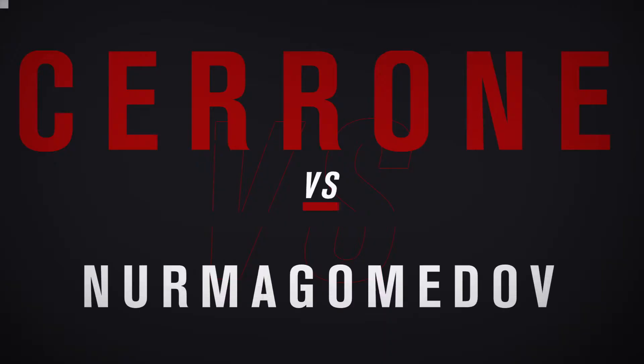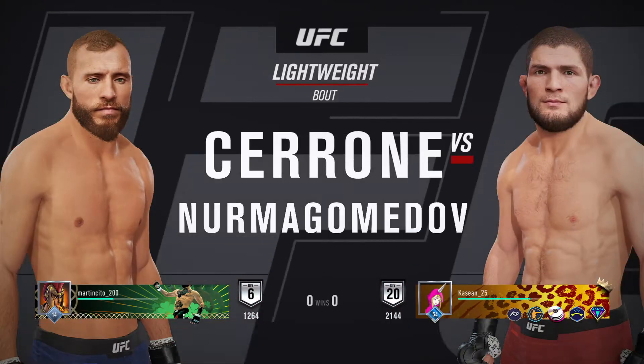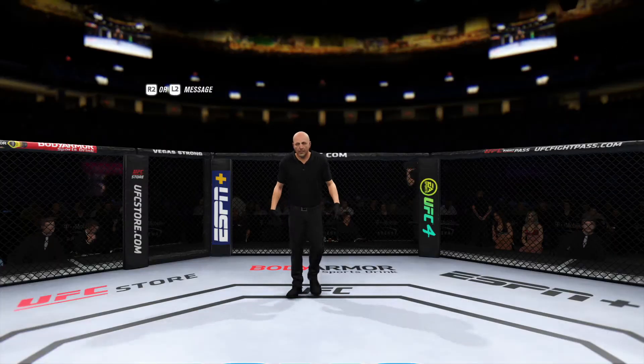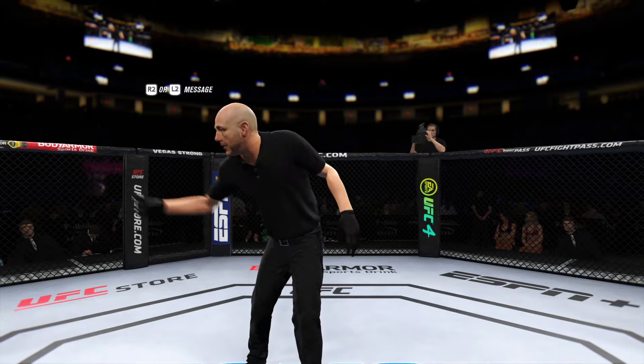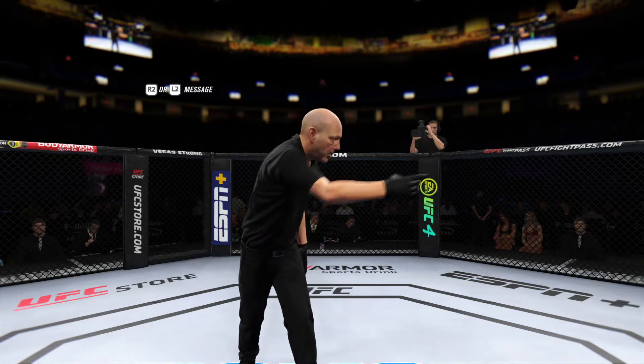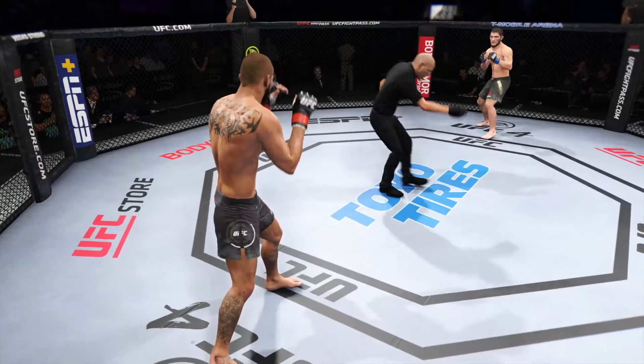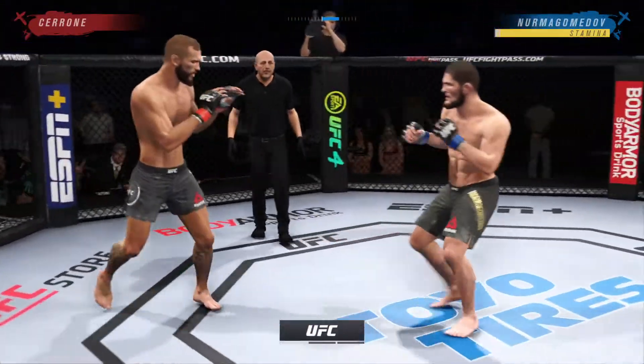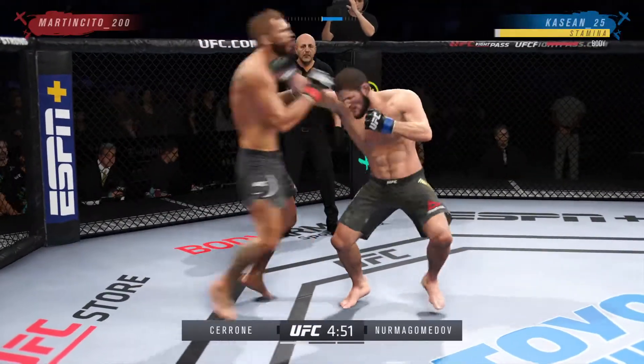Coming up next, what should be a good lightweight clash between Donald Cerrone and Khabib Nurmagomedov. All right, so here we go — round one of this highly-anticipated tilt between the strong striker and the decorated grappler.